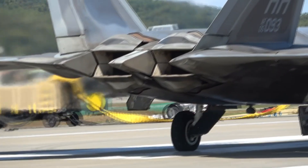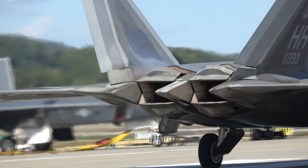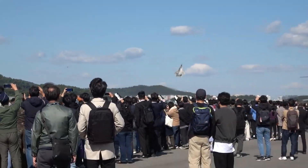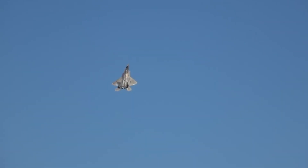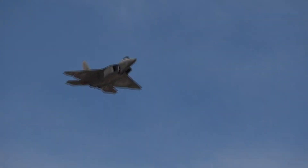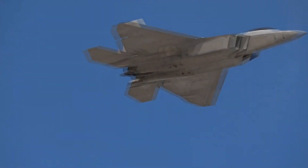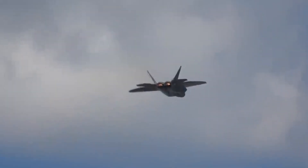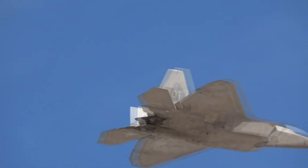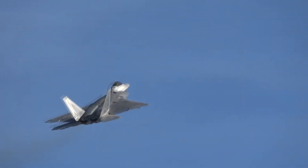Therefore, the F-22 uses RAM sparingly and strategically, applying it in locations where shape alone cannot eliminate radar observables, such as the breaks in the skin. Surface finishing is another critical aspect of the stealth capabilities of the F-22 Raptor. It's not just the external components of an aircraft that contribute to its radar signature — the most observable components are often the ones that cannot be seen, such as the internal parts.